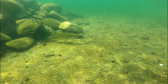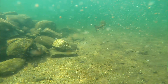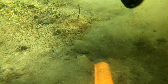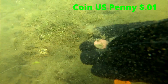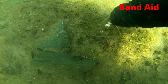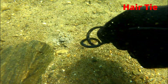Here's one of our very large fish friends — a little camera shy today. Finally, we got a coin; unfortunately, it's a penny. Another gross band-aid — gotta love that. One more hair tie for good measure.